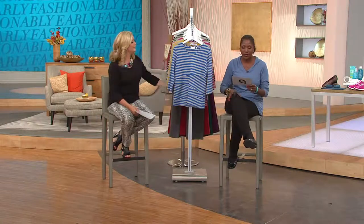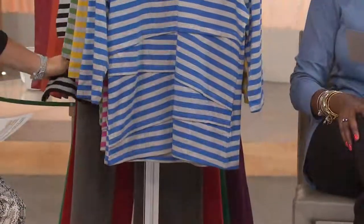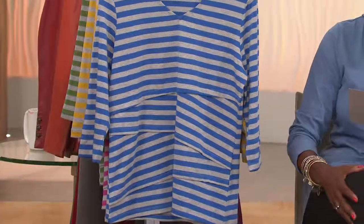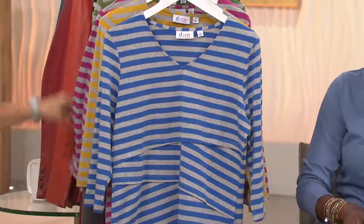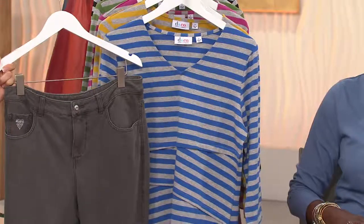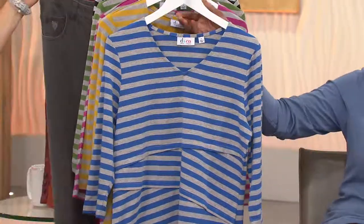This is adorable — from Denim & Company, a tiered striped knit three-quarter sleeve V-neck top. Over four thousand of these spoken for since they were introduced at the beginning of the month. Priced at $29.82 and there are five colors to choose from.